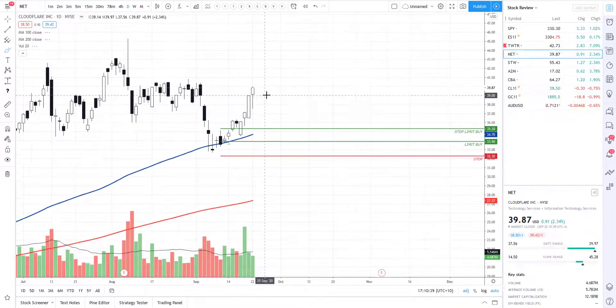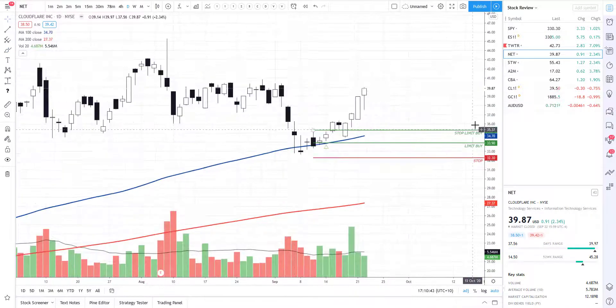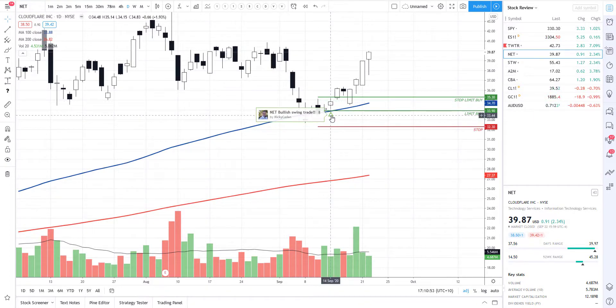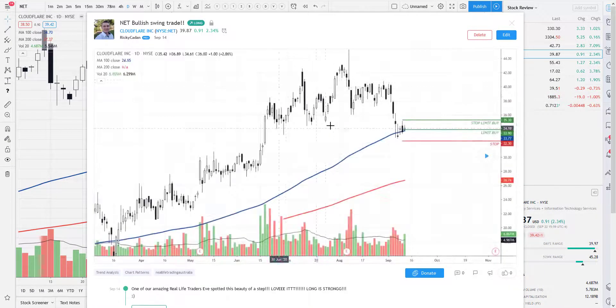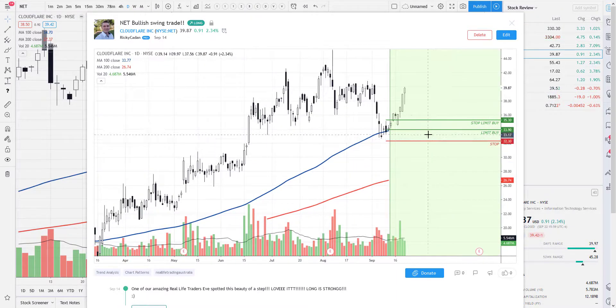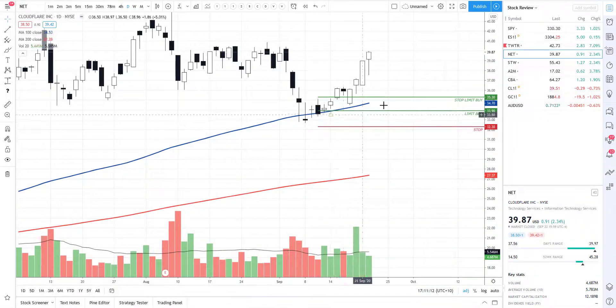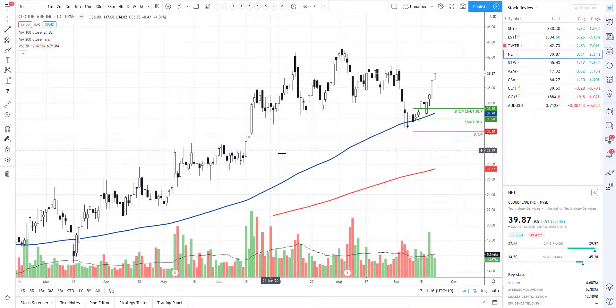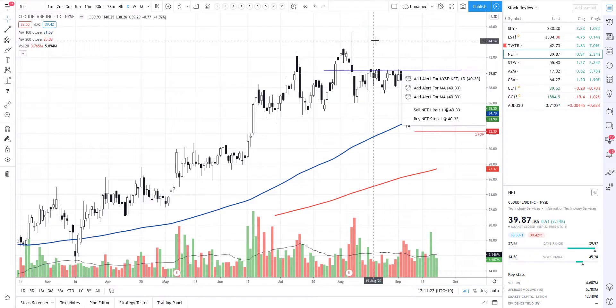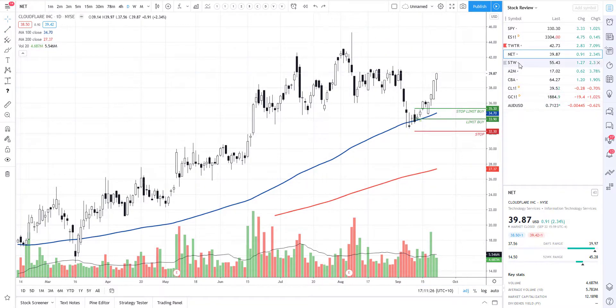Next on the list is NET. This was another phenomenal trade pointed out by one of our real life trading members. Back on the day we got in, I posted this live on my TradingView account as well because I loved it - I said our amazing real life trader Eve spotted this beauty of a setup, long is strong. You can see exactly what happened - push play and there it is. Well done to everyone who bought the dip. We are currently coming up into a resistance level, so I'll be looking to take some profits or sell a covered call against NET.